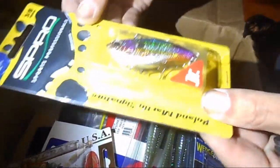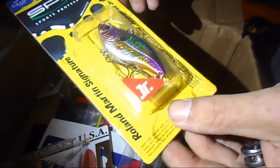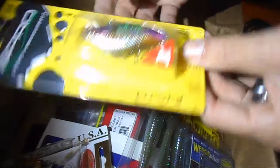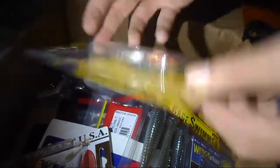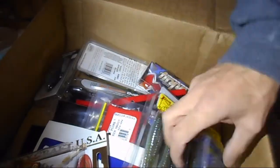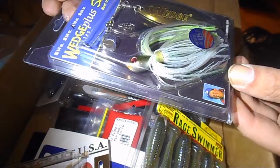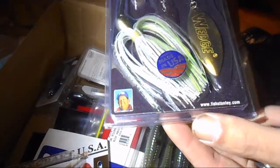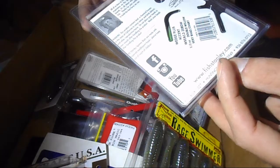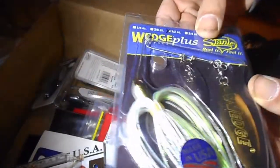Then from Spro, it's a 3/8 ounce Riku Shad Jr. lipless crankbait in magic shad. Then there's a half-ounce Stanley spinnerbait in sexy shad — a chartreuse double willow blade, which would be good for this time of year.